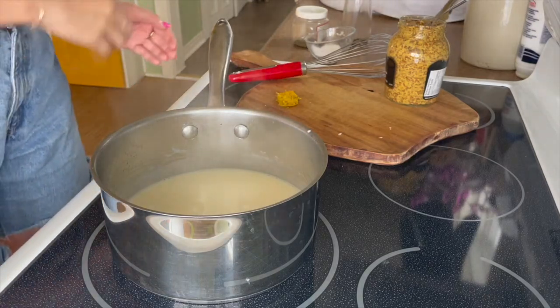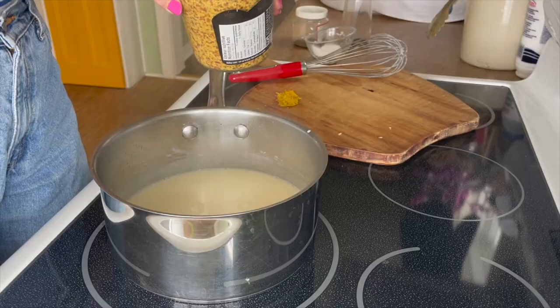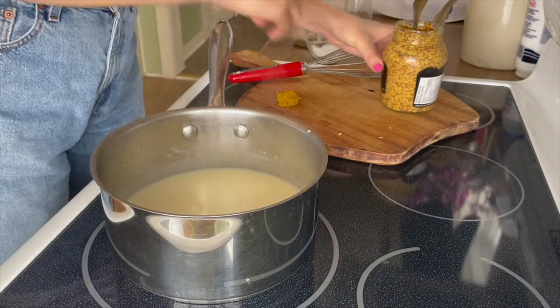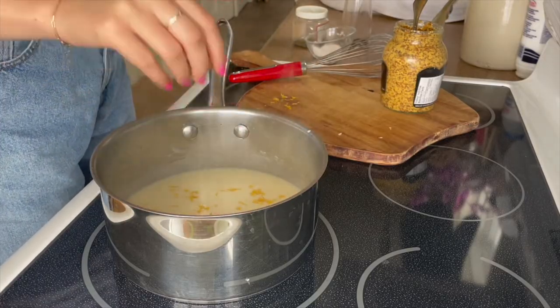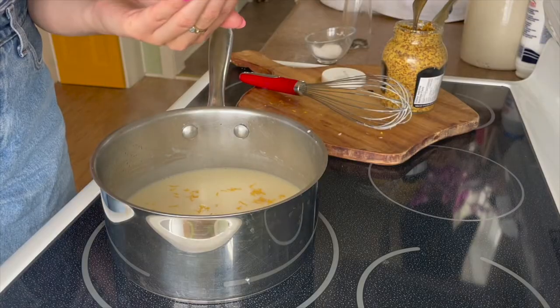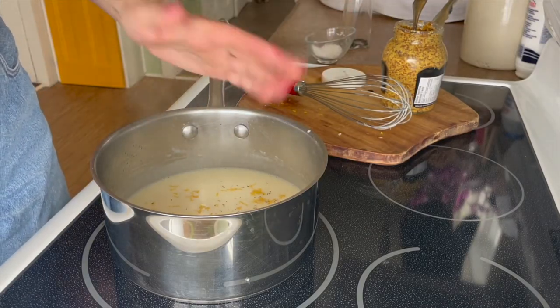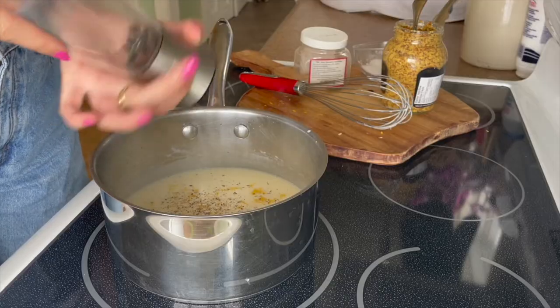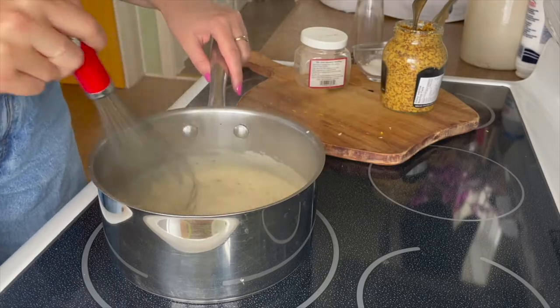Now that our sauce has thickened up, I'm going to add two tablespoons of Dijon mustard as well as one teaspoon of lemon zest, which is really going to brighten this up — I would not skip this step. Then about a teaspoon of Mount Zion Farm savory; dried oregano or dried dill also works. Then we're just going to season with salt and pepper to taste and stir it all in.